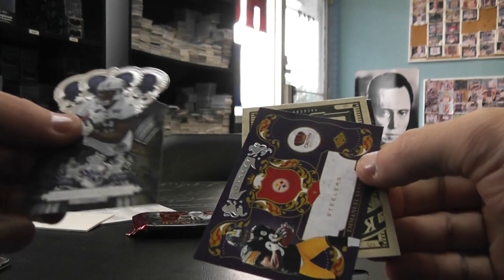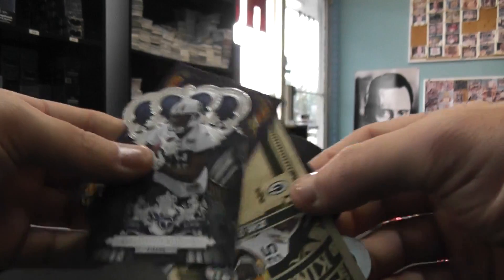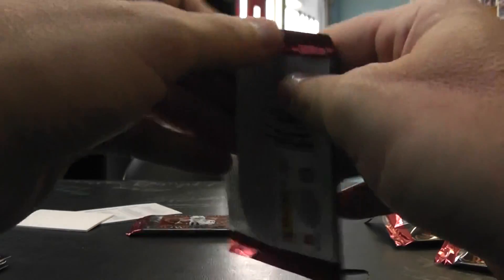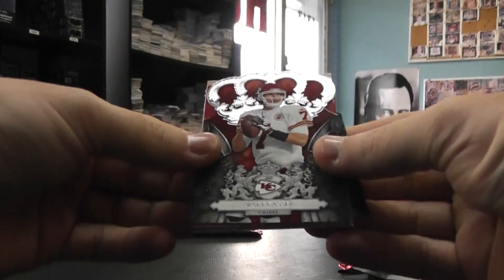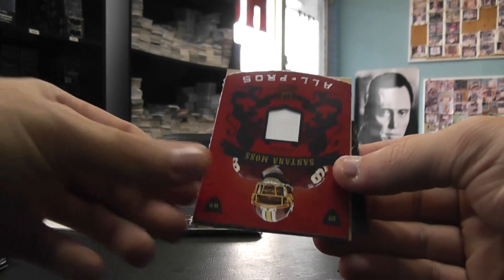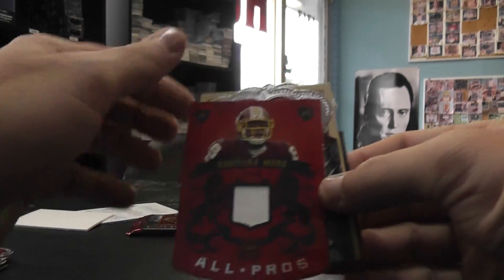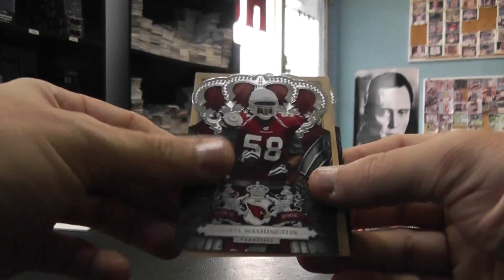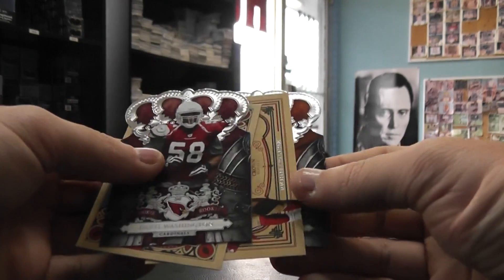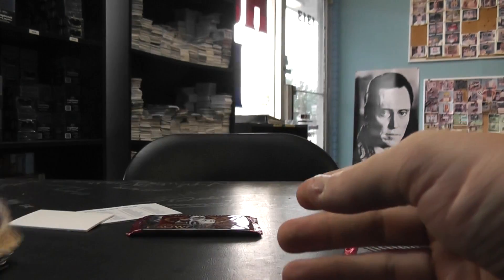LeGarrette Blunt, Emmanuel Sanders, Ryan Grant, Ronnie Brown. Matt Cassel, jersey of Santana Moss — that's $2.99. Darrell Washington, Lem Barney, Michael Crabtree, Carson Palmer.